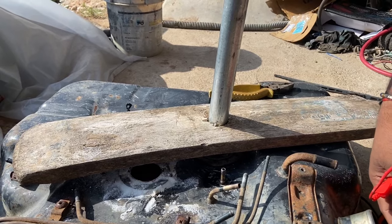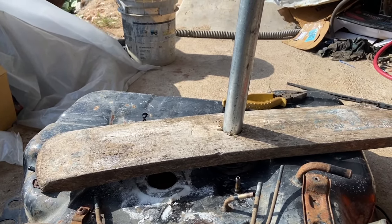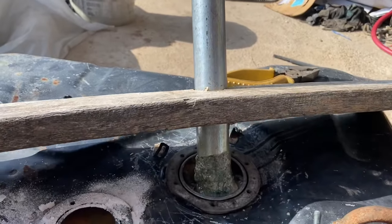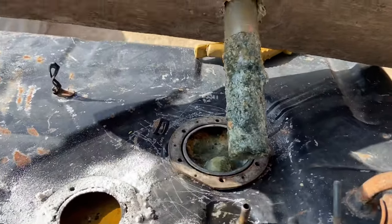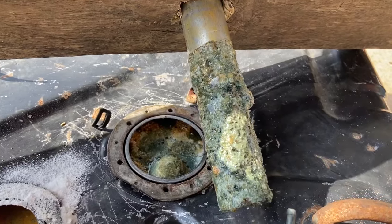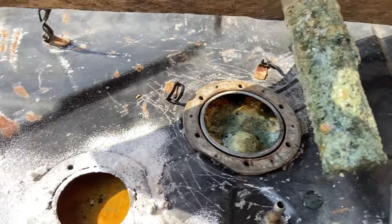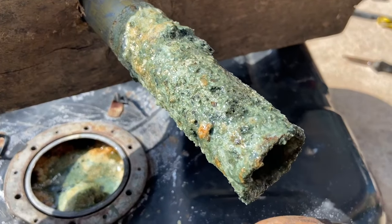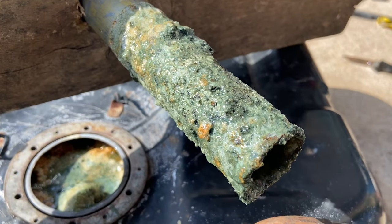All right guys, six hours in — the moment of truth. Let's remove the steel pipe and check its condition. This is amazing — the sacrificial anode has truly worked like it should. The pipe has attracted all the rust from inside the tank. Remember, the greater the surface area of the anode, the better it works. Clearly, the pipe is better at it than a rebar with a smaller cross-section.